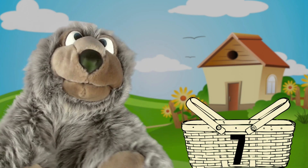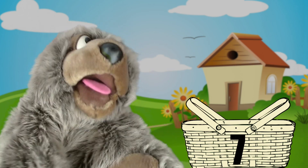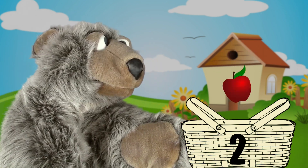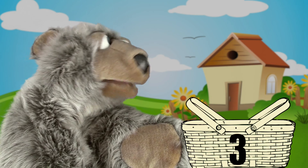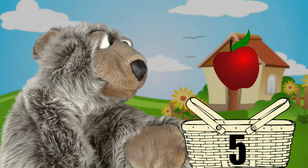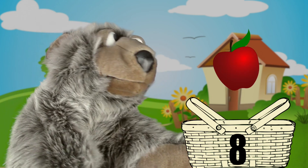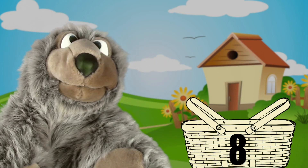Now how about something sweet? How about apples? Let's pack eight apples. One, two, three, four, five, six, seven, eight. Oh, I love apples!